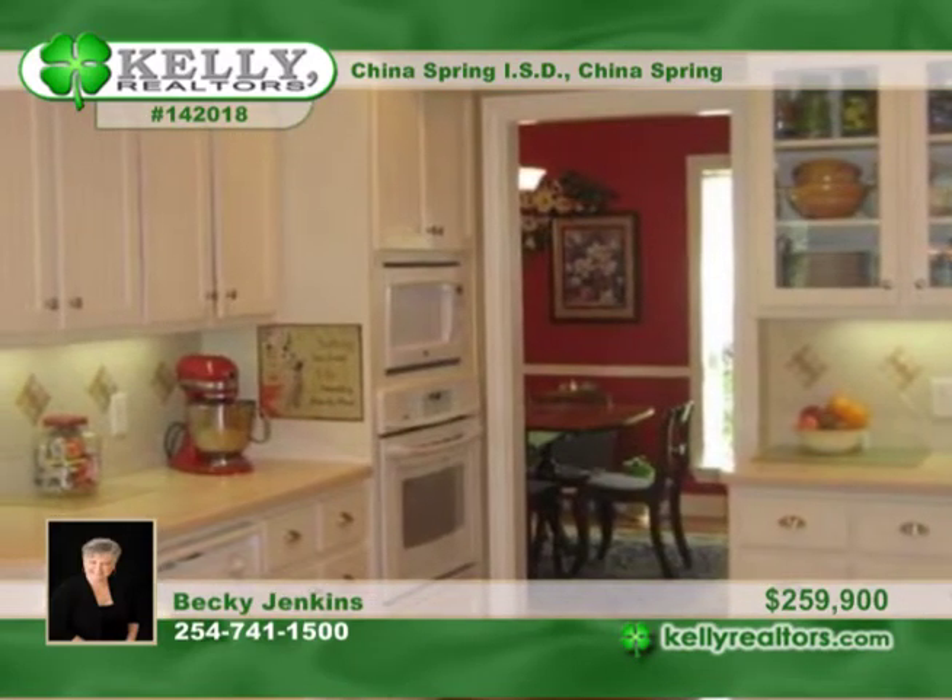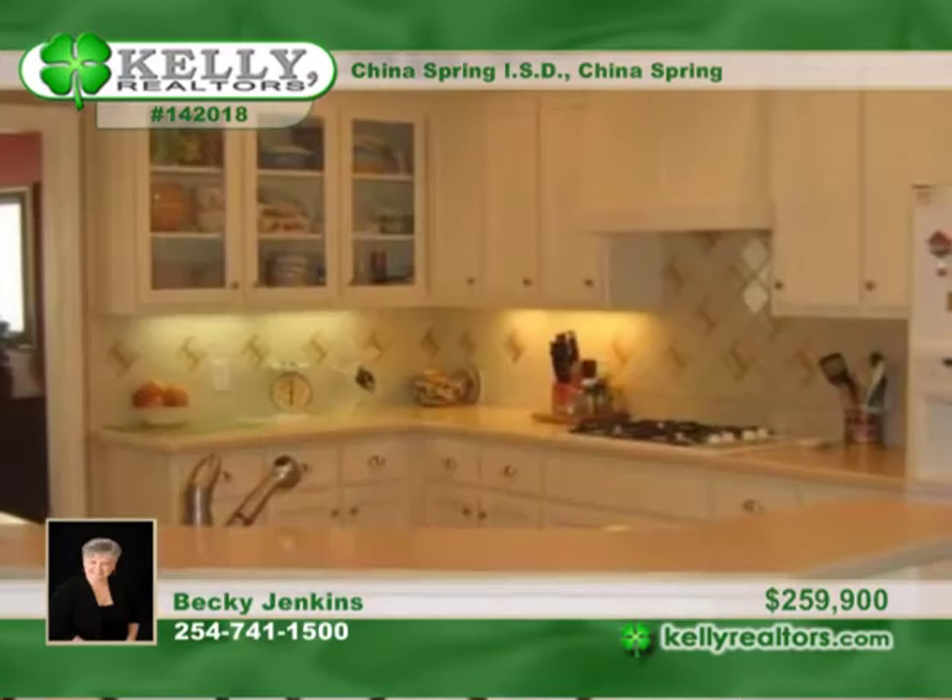The den is complete with built-in cabinets, an entertainment center, and surround sound. This 3-bedroom, 3-bath home has a central vacuum system, crown molding, and wood, tile, and carpeted floors.